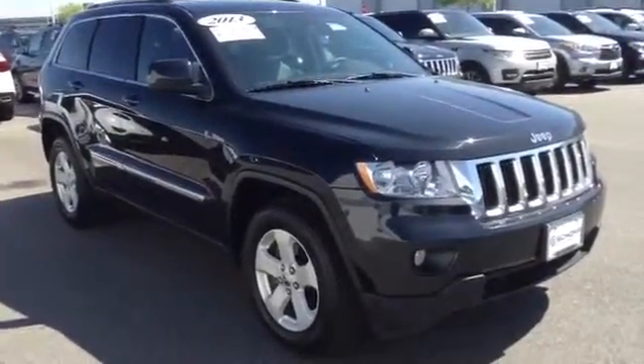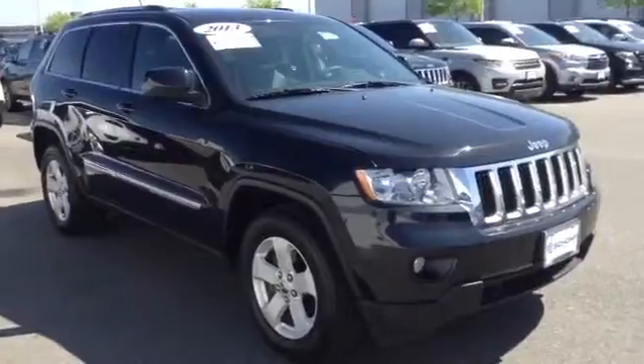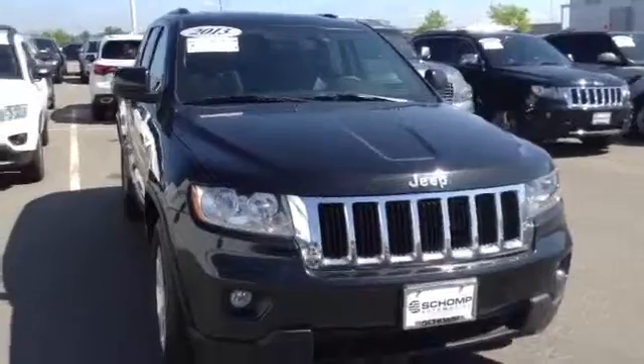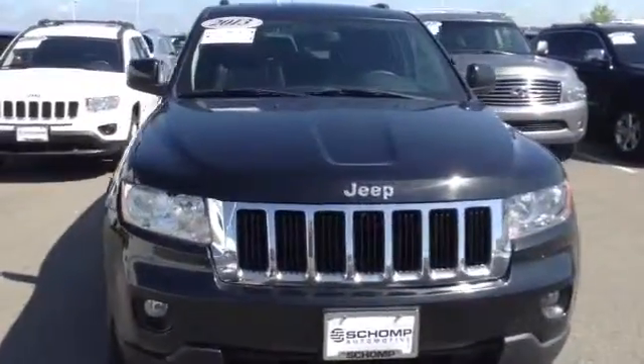Good morning, Tony. My name is Christina. I'm a client advisor at Shop BMW. I know you spoke this morning with Rob Ashby — he is one of our sales managers. He did ask me to send you a quick video look at the Jeep Cherokee that you inquired about.